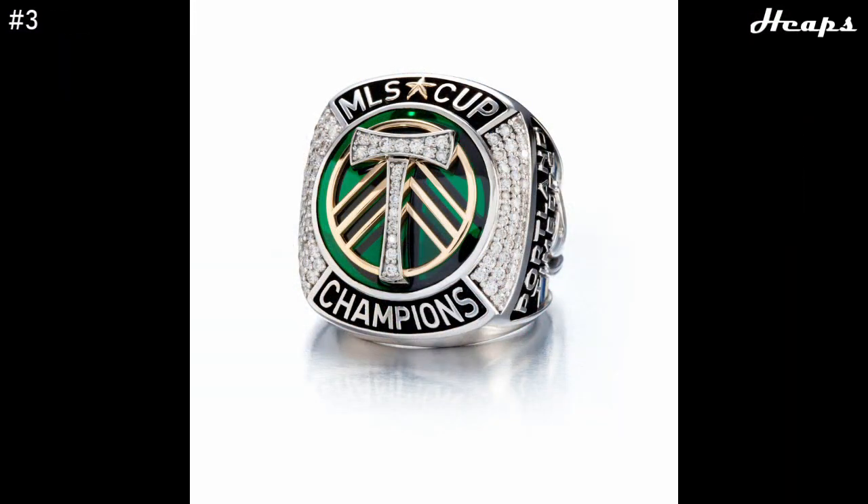At number 3, we have the Portland Timbers 2015 ring. This is just one of those really stunning rings. The logo is done spectacularly — you have the beautiful axe in the center encrusted in diamonds, and behind that is a nice gold bracket with all the lineage of the logo, and even further is a green base, which just looks great. I love these kind of flat, smooth, colored bases — they're just really nice to look at. The rest of the ring has great text and great design.